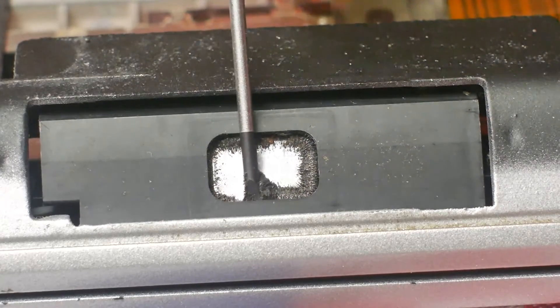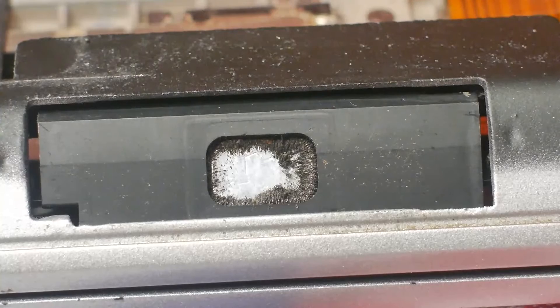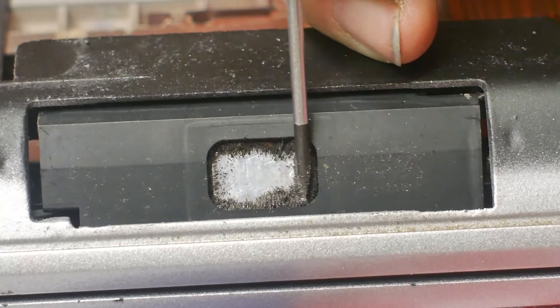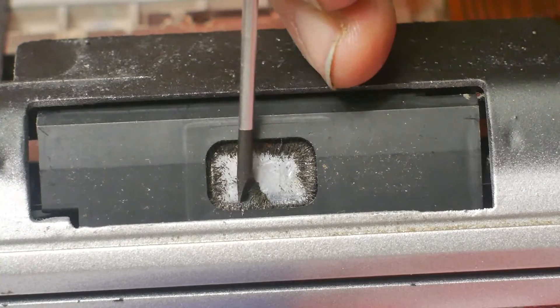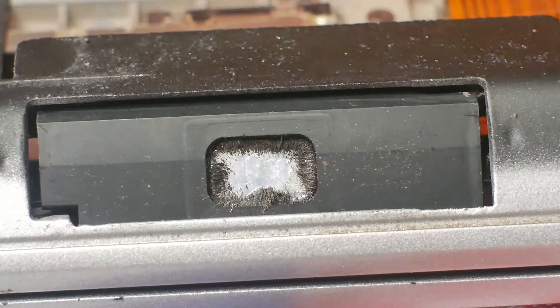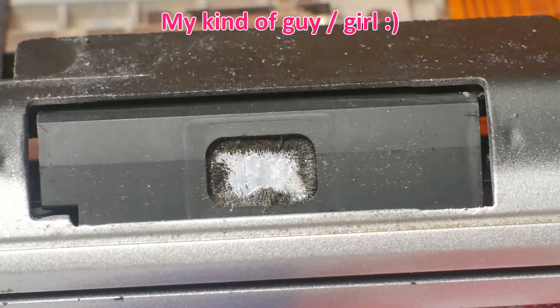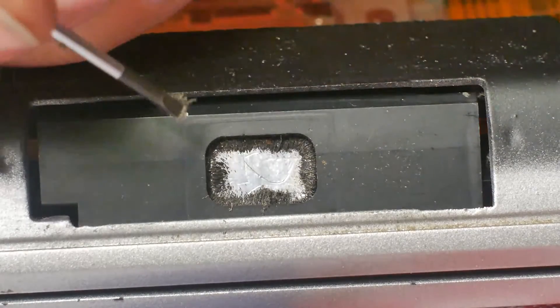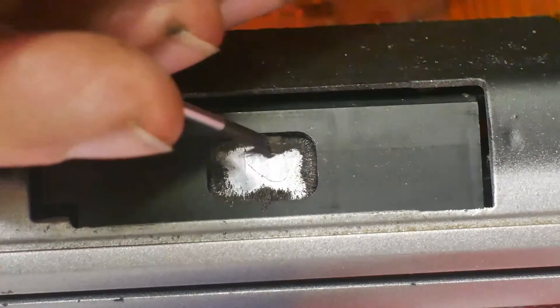I wonder who owned this laptop before. He must like metal shavings. All right, I will stop the recording now.